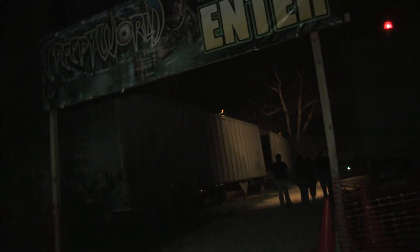So now we'd like to give you a sneak peek at the all-new Creepy World 2010.